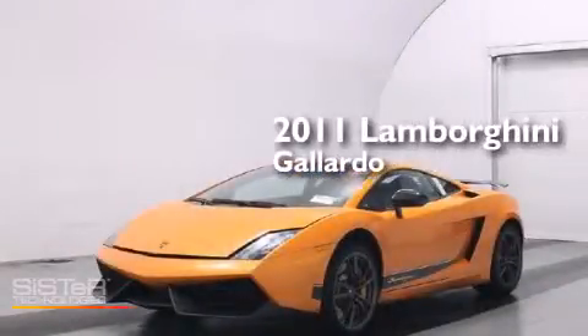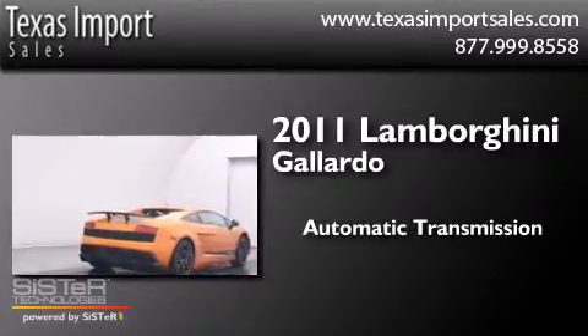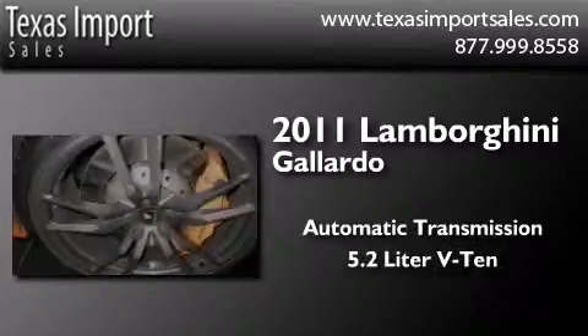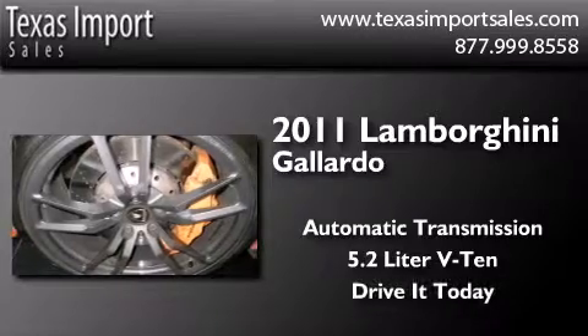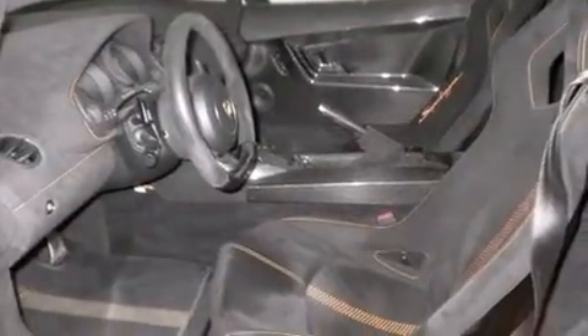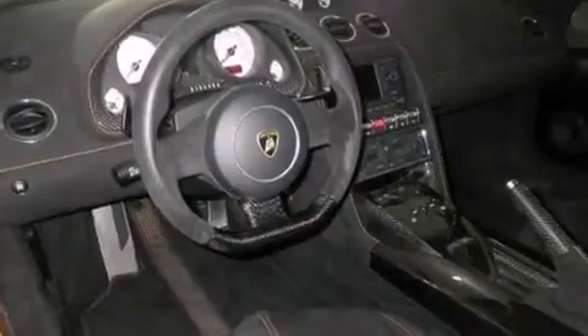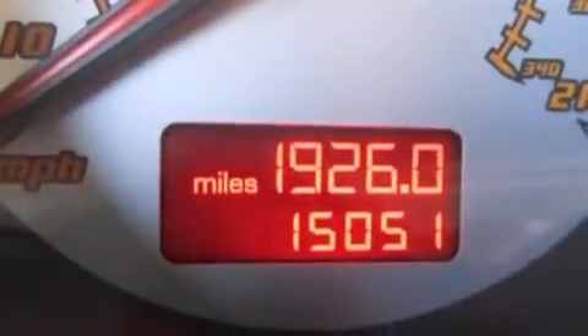This is a 2011 Lamborghini Gallardo. This car has an automatic transmission and a 5.2-liter V10. Its top features include a leather dash, a limited slip rear differential, big 19-inch wheels, and traction control and stability control systems.